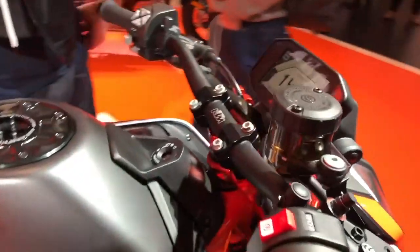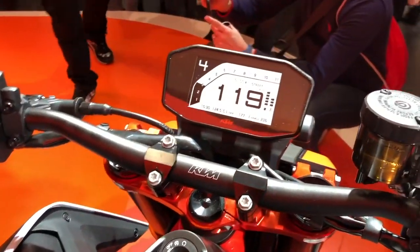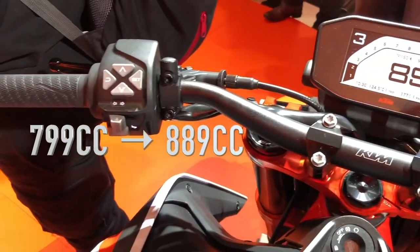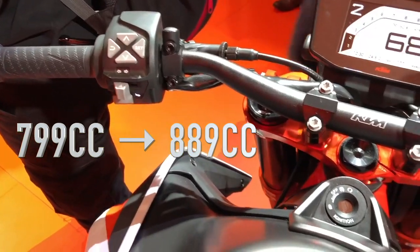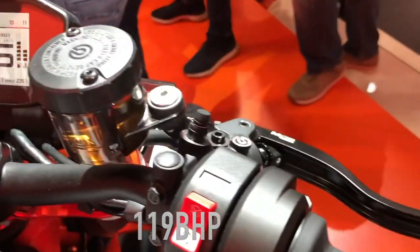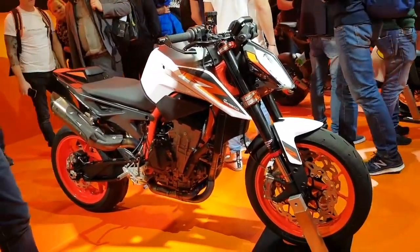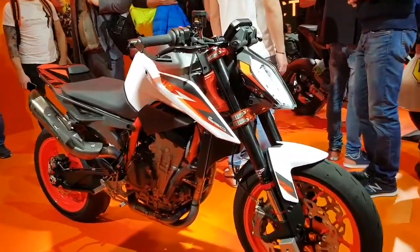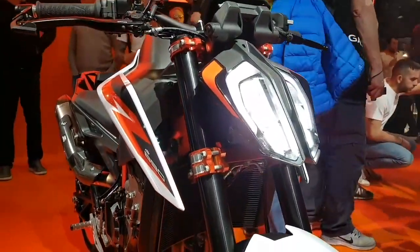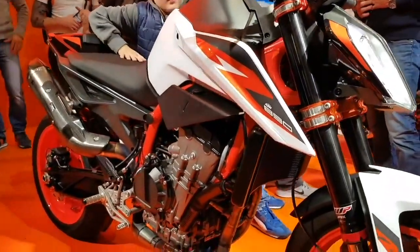The bike is simply more hardcore than the other middleweight Dukes KTM has put out in the past. The new 890 Duke's engine capacity has increased from 799 cc to 889 cc, with the parallel twin now producing 119 brake horsepower and 73 foot-pounds of torque, compared to the previous 790's 103 brake horsepower and 64 foot-pounds of torque.